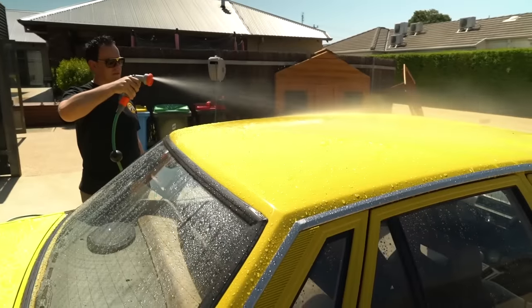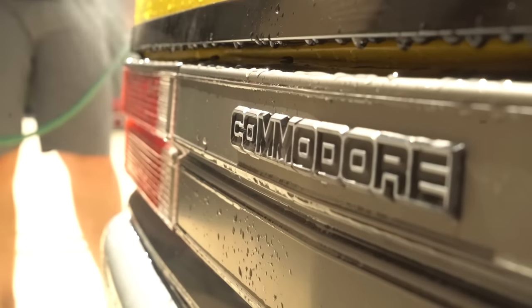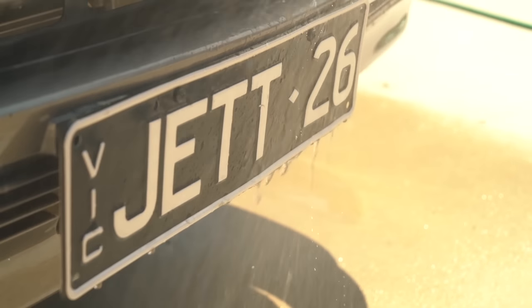A few years earlier, maybe around 2007 or so, I'd had a yellow VL originally, which was a turbo manual BT1. I actually sold that car at the time to get engaged and pay for a ring — life changes and so on — and I always wanted to replace that car down the track. I think I had a bit of a soft spot for it.